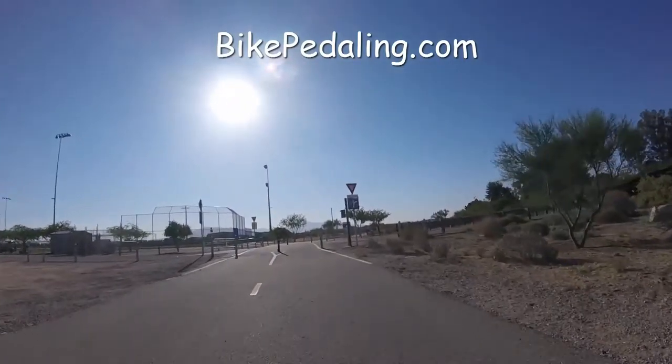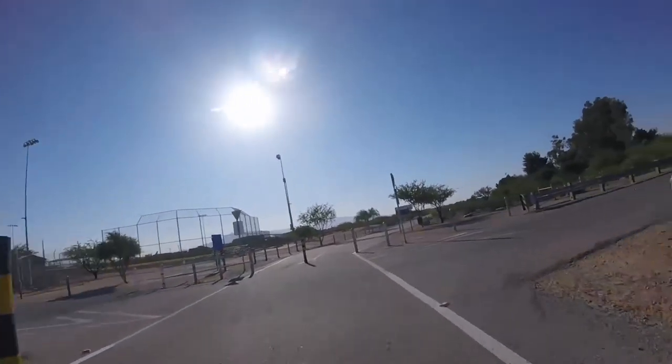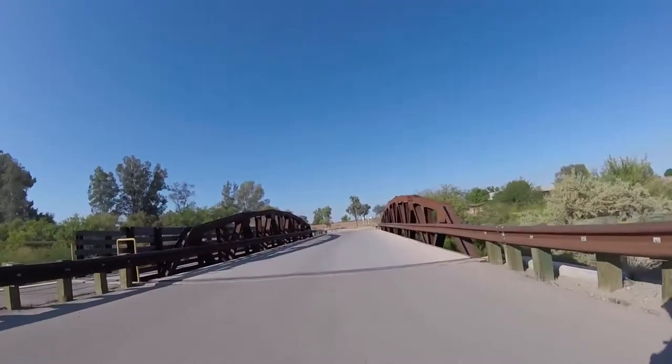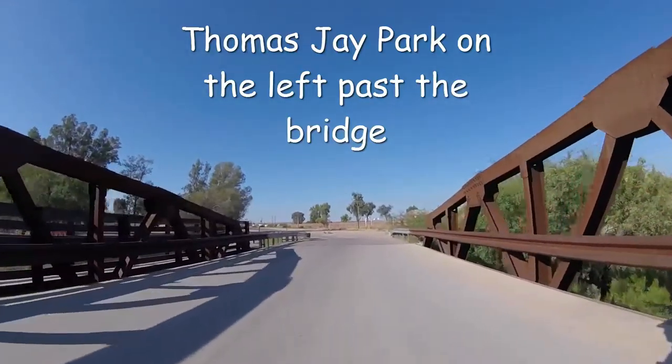Bikepedaling.com. Let's get started with a little mellow music. Since we're visiting a park, we're going to visit Thomas J Park today and check it out.